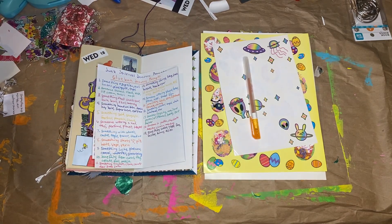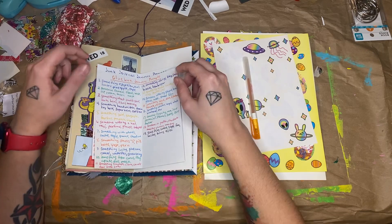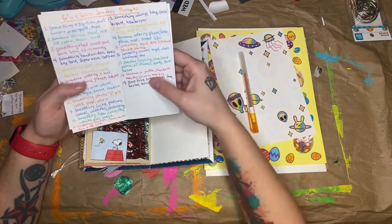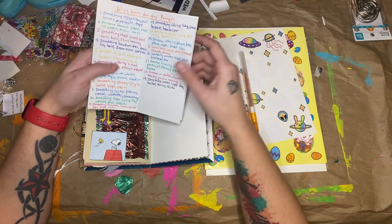Hi guys, today I am here with day 19 of glue book January and junk journal January. This one's going to be a short and easy one because these prompts were pretty easy.